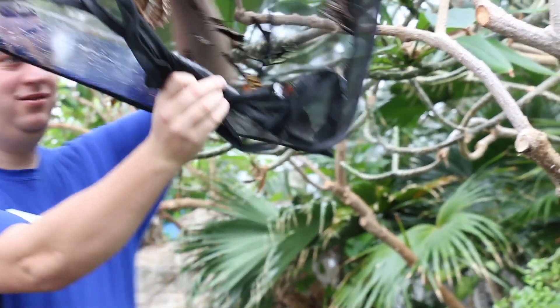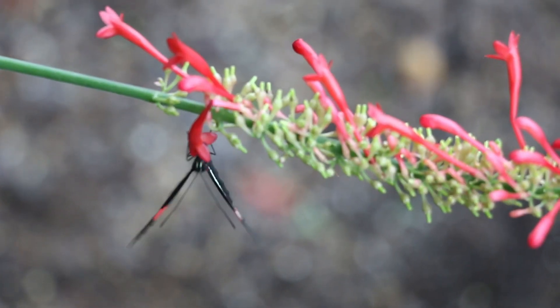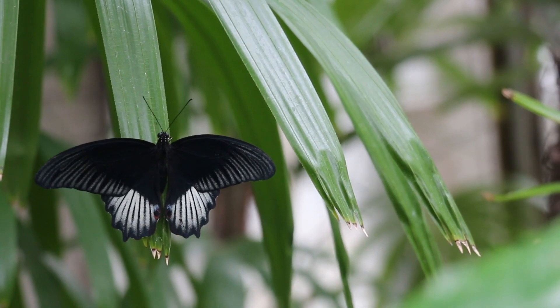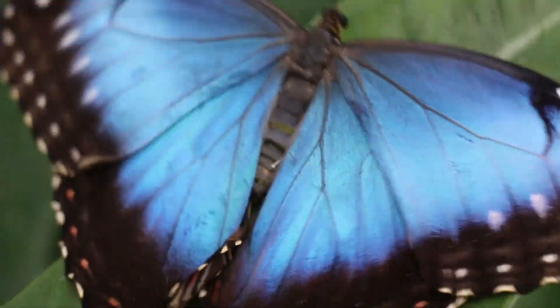My name is Tad Jankoski. I'm the entomologist here at the Butterfly House and we're currently in the conservatory where we have over 1,000 free-flying butterflies. During our Morpho Mardi Gras event we'll actually have closer to 3,000, with a lot of them being blue Morpho butterflies from Costa Rica.